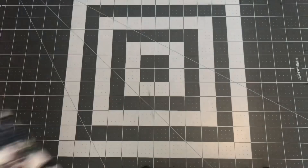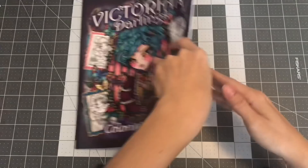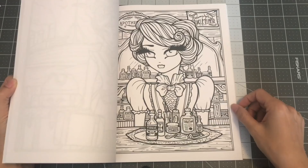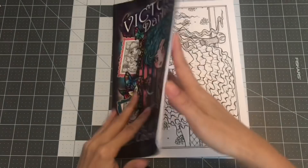The next one by Hannah is Victorian Darlings. This one comes with 25 designs, so you have two copies each. Beautiful Victorian images. So this is Victorian Darlings coloring book.